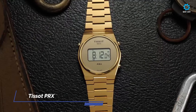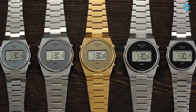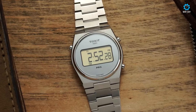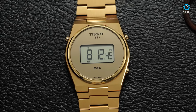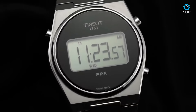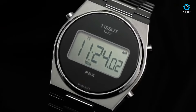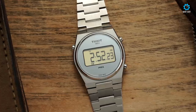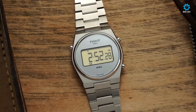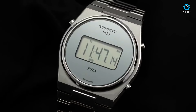The Tissot PRX Digital watches epitomize a fusion of functionality and retro charm, catering to modern tastes with a nostalgic twist. Available in sizes ranging from 35mm to 40mm and offered in stainless steel or gold-toned variants, these watches retain the clean lines and integrated bracelet design of their three-hand counterparts. A notable departure is the absence of a crown, replaced by polished pushers at strategic positions for navigating the watch's array of functions effortlessly.